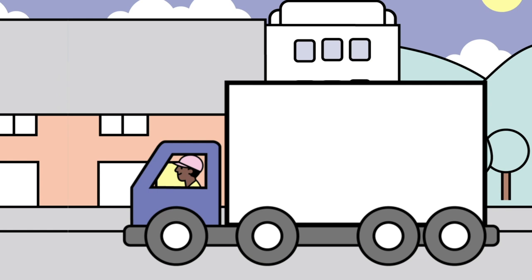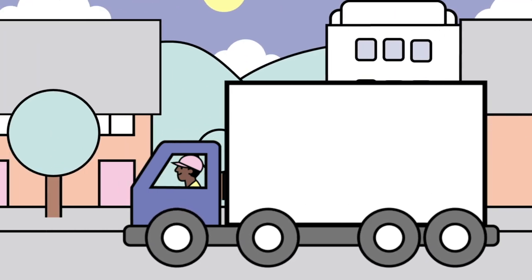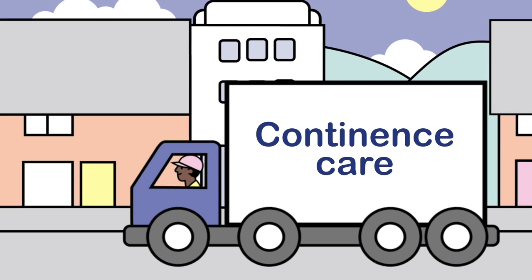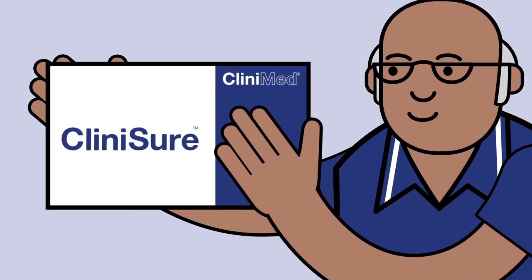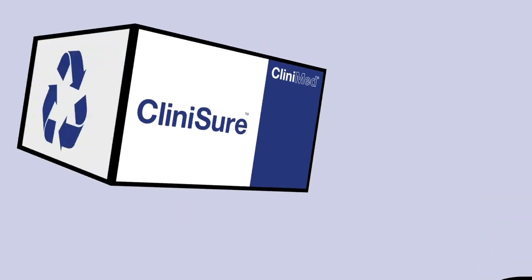Clinysure is a range of high-quality, low-cost products for male and female incontinence, brought to you by Clinimed, the specialist provider of stoma, wound, urology and continence care. Clinysure products offer the same high quality you expect from Clinimed's existing products, but at a lower price point for healthcare providers. Our products are also environmentally friendly, with recyclable packaging where possible.